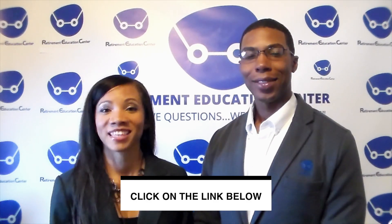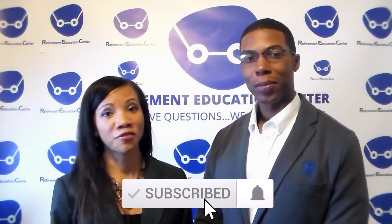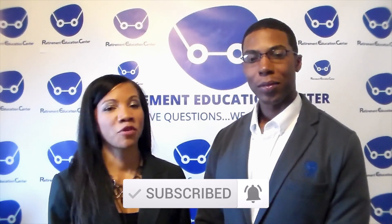Also, if you like this video, please give it a thumbs up, subscribe to our YouTube channel, and share with a friend. Thanks for watching, and remember: if you have questions, we have answers.